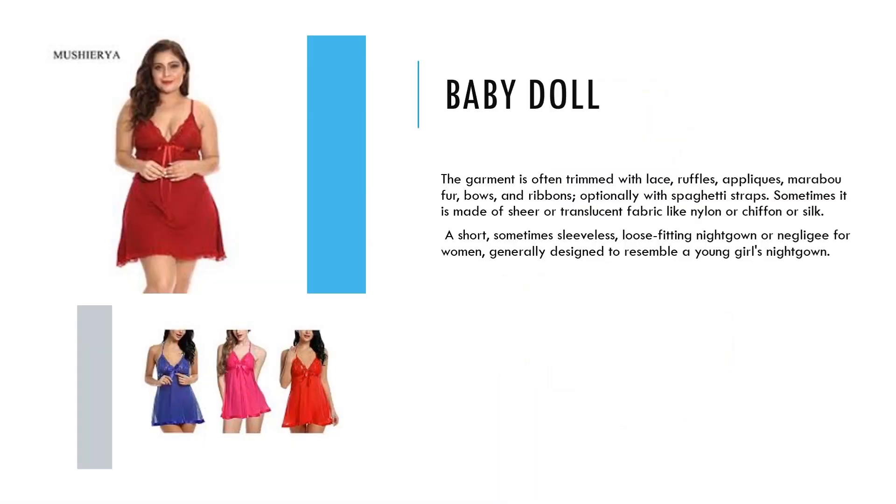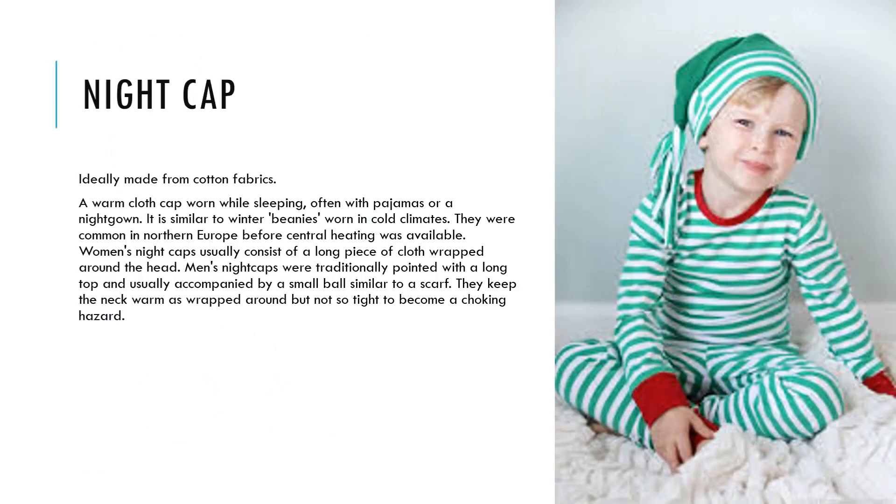Baby doll: the garment is often trimmed with lace, ruffles, appliques, marabou fur, bows, and ribbons, optionally with spaghetti straps. Sometimes it is made of sheer or translucent fabric like nylon, chiffon, or silk. It is a short, sometimes sleeveless, loose-fitting nightgown or negligee for women, generally designed to resemble a young girl's nightgown.